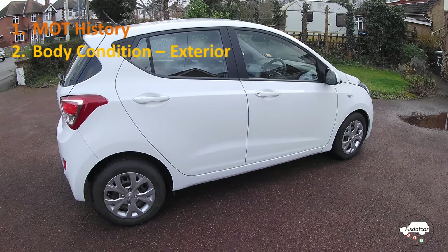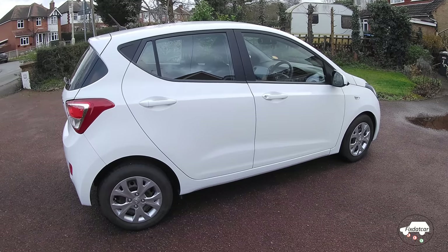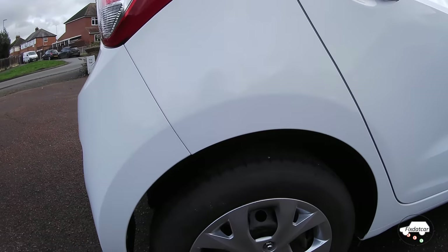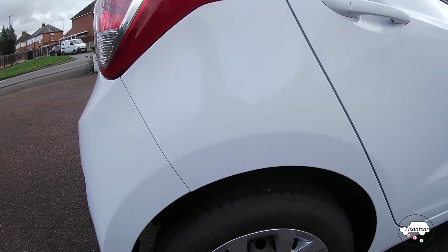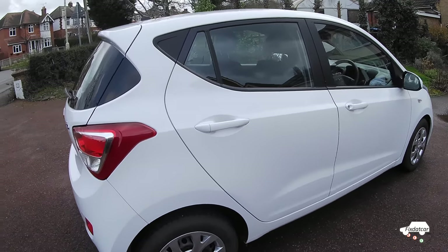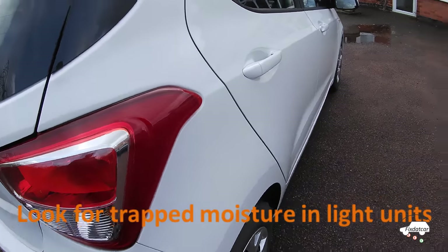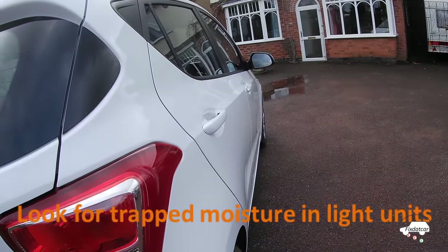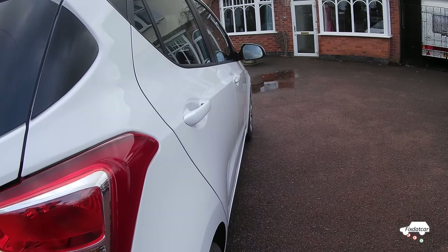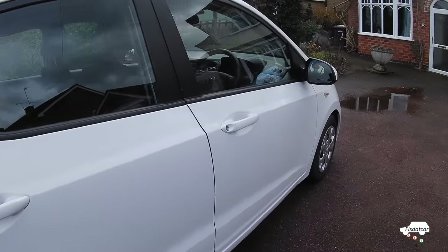When you've chosen a car and go to see it, start with a very close external inspection. First, check that the car is sitting evenly on all four wheels — you can check this by looking at the gap above each wheel. If it's low on one wheel, that might indicate a broken spring. Look at each panel and the light units, and critically, look along the car for any panel that's out of alignment or not following the body line. Look for variations in paint — that would indicate there's been a repair to the car.